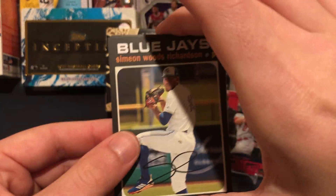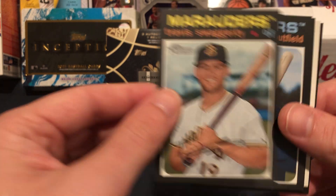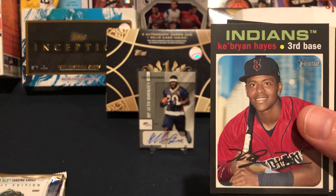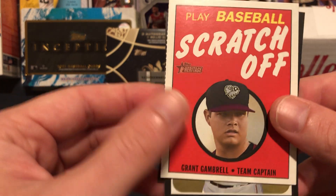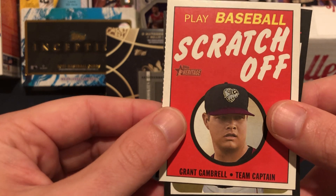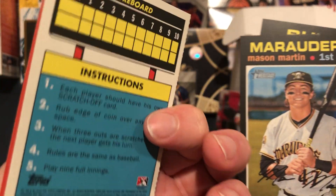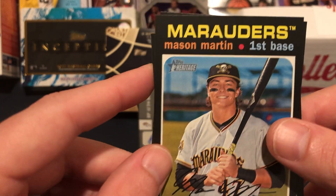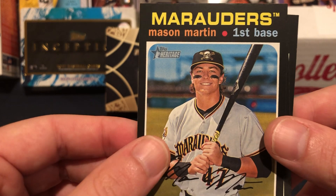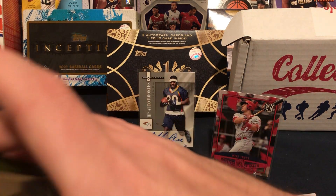Let's see if we can pull something fun out of the Minor League Heritage 2020. Richardson, Swaggerty, Brandon Marsh, Ke'Bryan Hayes — very nice, take that all day. We got a scratch-off card — a Grant Gambrel — that is cool. These scratch-off cards are sick, and if he turns out to be something crazy that's going to be an awesome card. Mason Martin, Josiah Gray, and Brent Honeywell. Great pack!